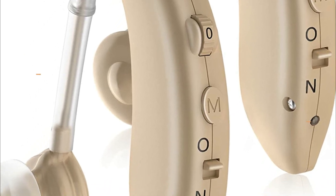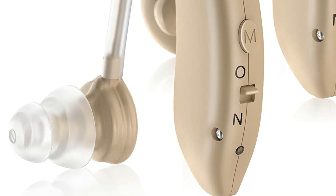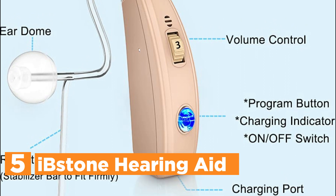In today's video, we will show you the top 5 best hearing aids. Let's get started. Starting our list at number 5: the iBstone Hearing Aid.